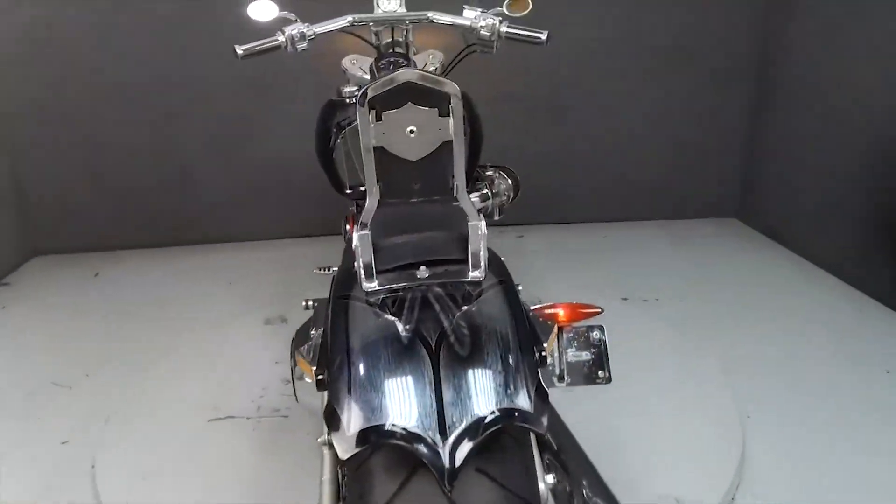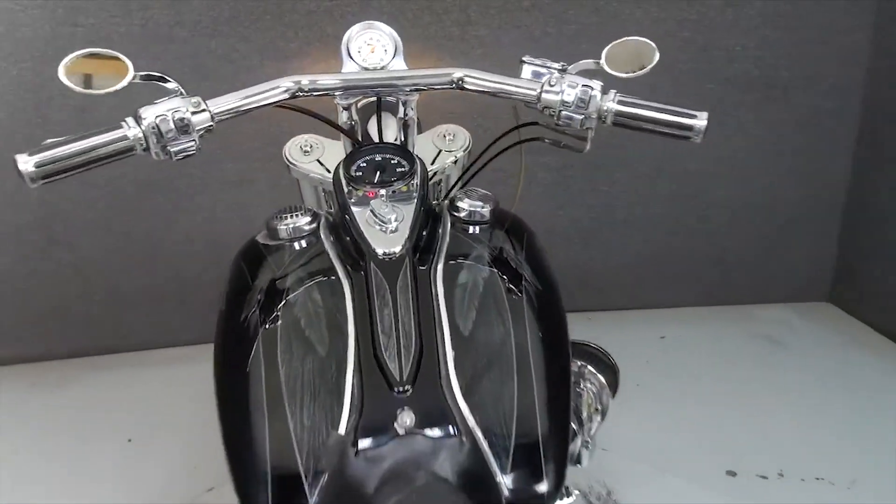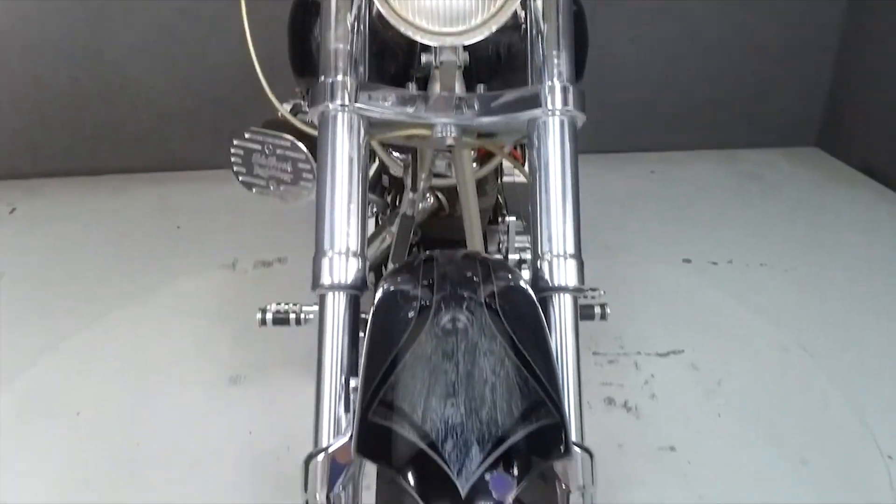It has been upgraded with Edelbrock carburetors, a Bansen Heinz exhaust, custom paint, an aftermarket headlight, and front turn signals.